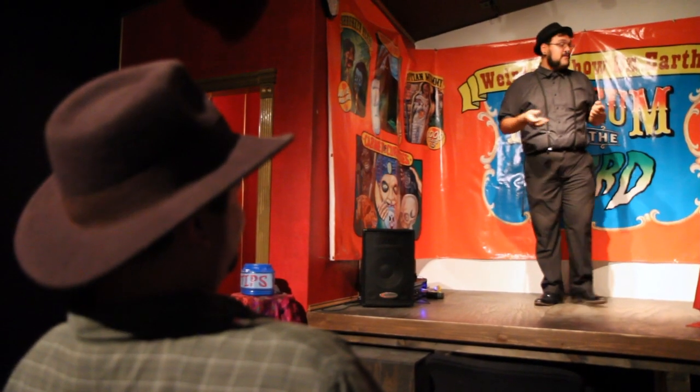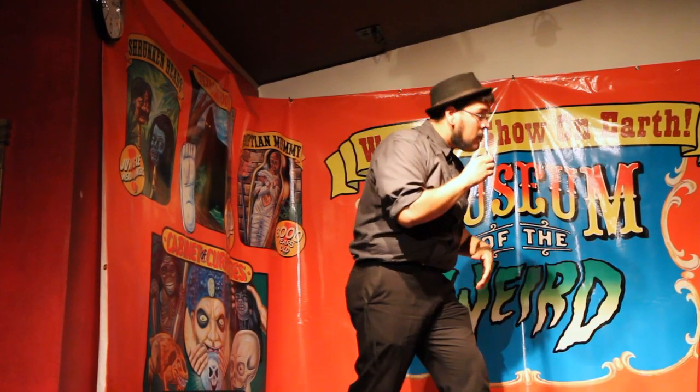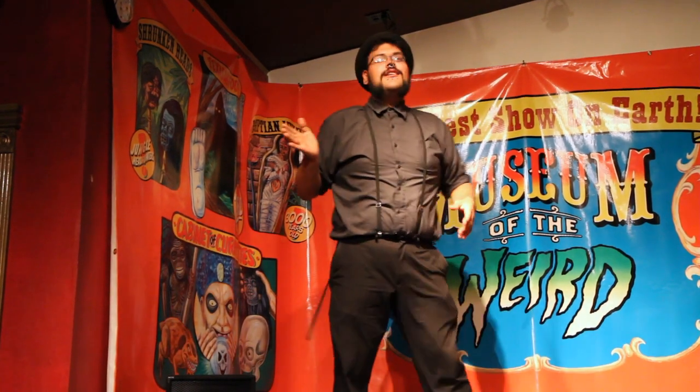What I'm going to do for you today is two variations of pain-proof man, and I'm going to do the human blockhead. All the way back like that.